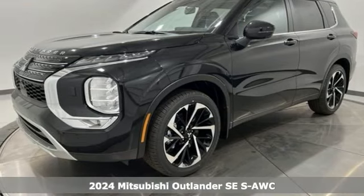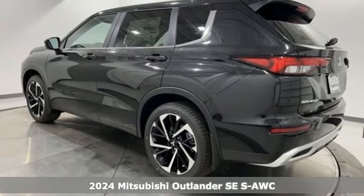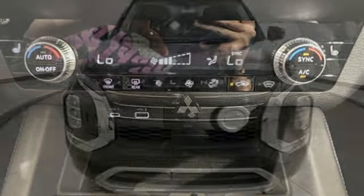It's a new 2024 Mitsubishi Outlander. You can carry the whole family and everything that comes with them in comfort and class. And with features like these, every drive is a pleasure.